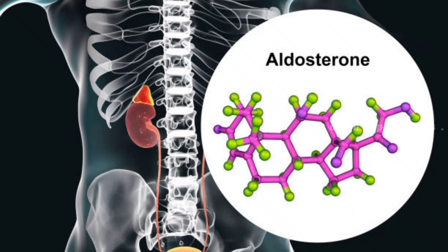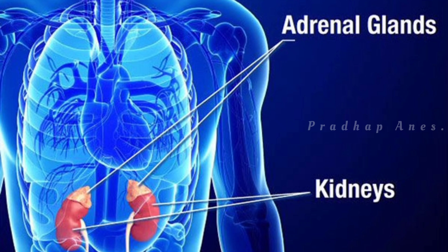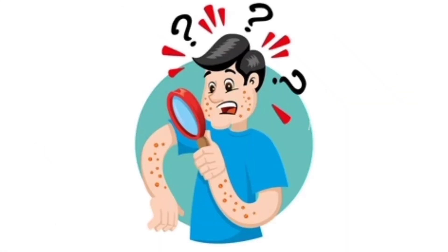A hormone called aldosterone tells the kidneys when to remove potassium. Diseases that lower the production of this hormone, such as Addison's disease, can also lead to hyperkalemia.